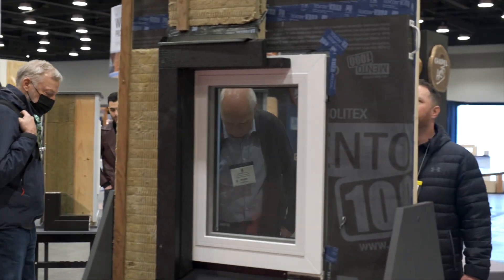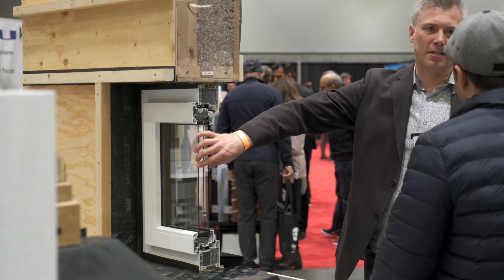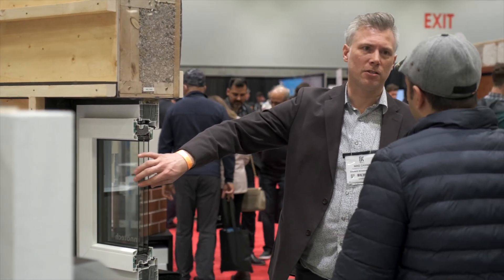We've seen a massive uptick in particularly passive projects, but anything that's shooting for that high performance level — it means that these buildings,